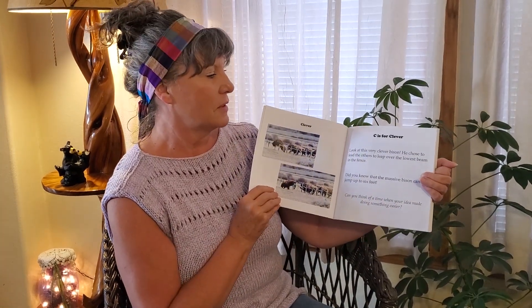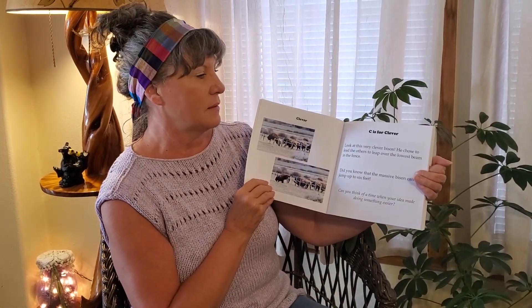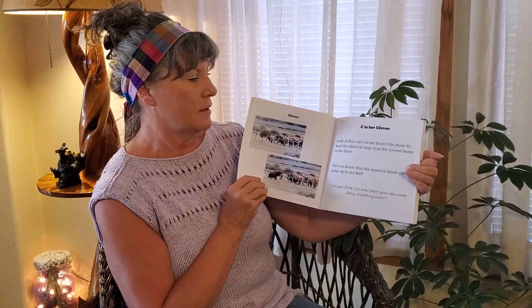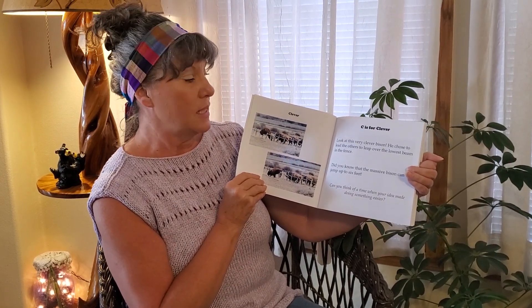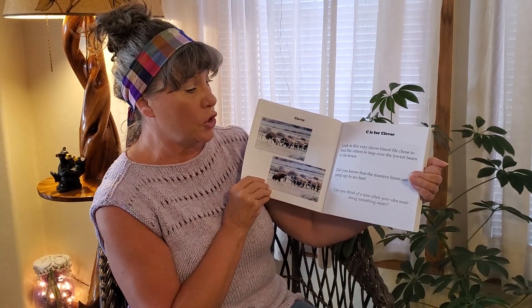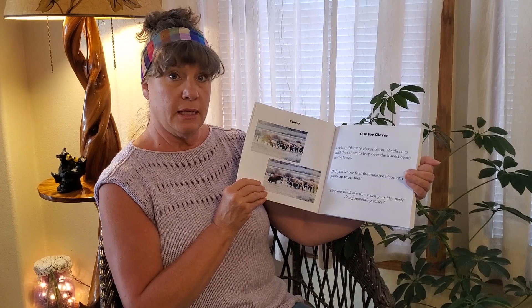Clever. C is for Clever. Look at this very clever bison — he chose to lead the others to leap over the lowest beam in the fence. Did you know that the massive bison can jump up to six feet? Can you think of a time when your idea made doing something easier?